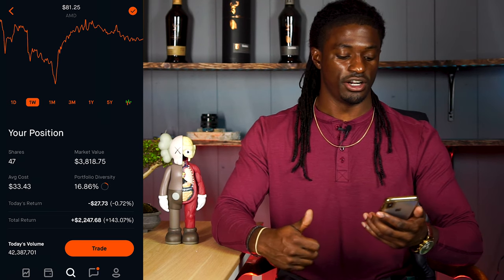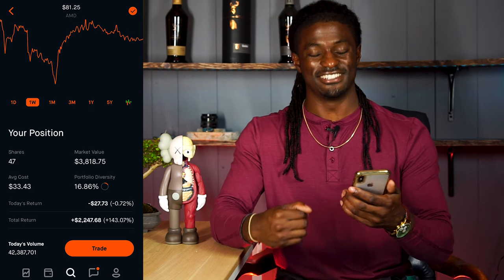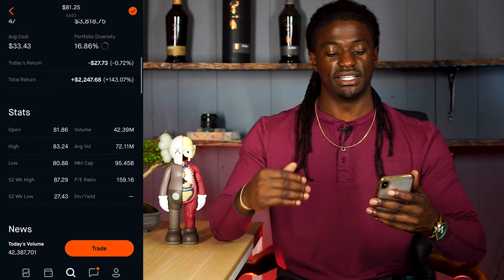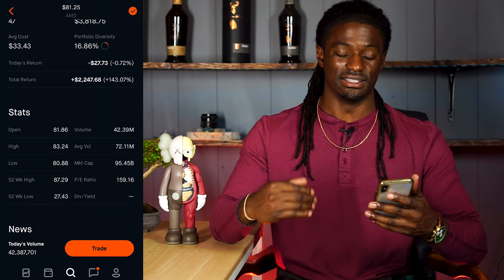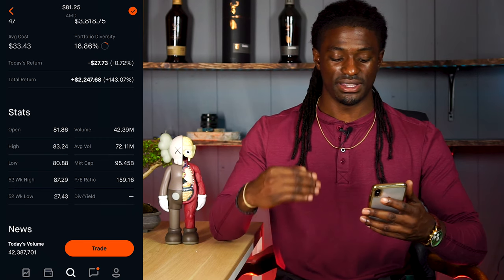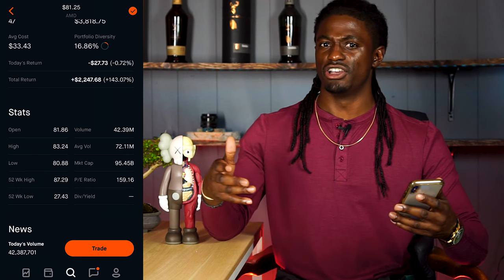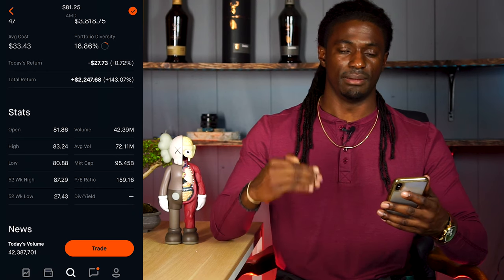My average cost of AMD is $33.43, and my total return is $2,247.68 — up 143%. So it's amazing that I got in on AMD so early. Right now, AMD is still underneath a $100 billion market cap, at $95.45 billion to be exact. So they're not a $100 billion company consistently, but they're still on the cusp. AMD is no longer a small fish in a large ocean — they're more like a big fish in a very large lake.